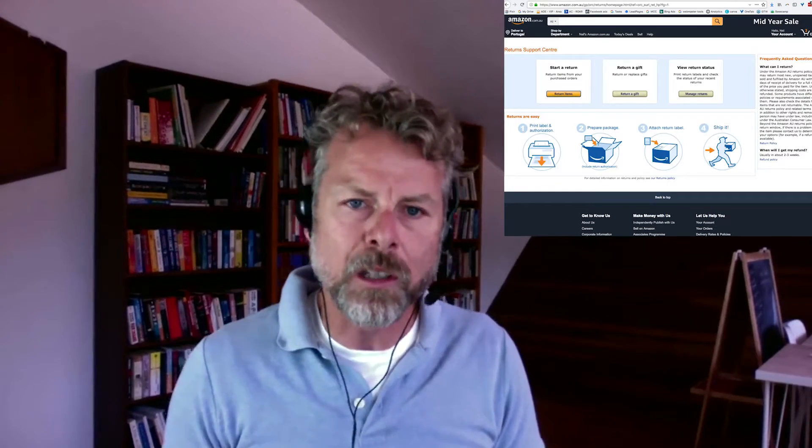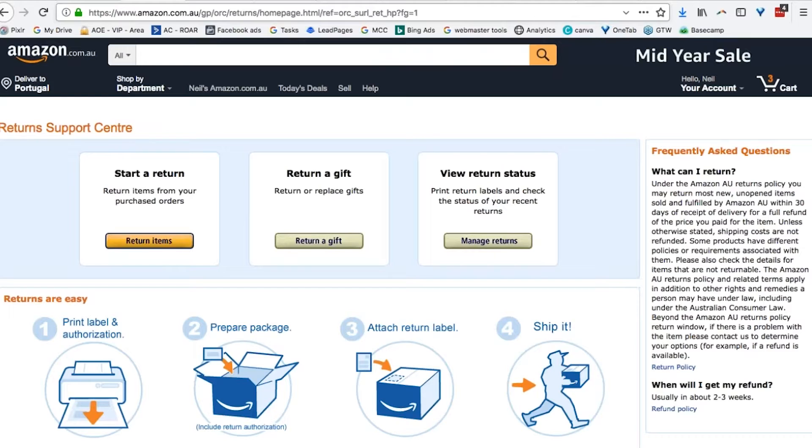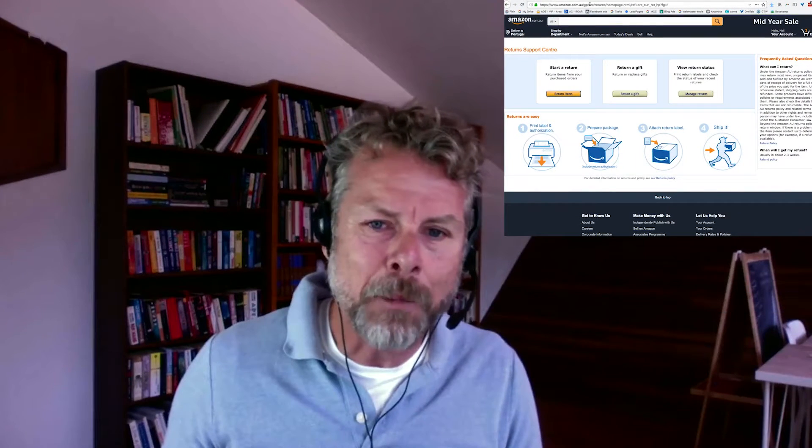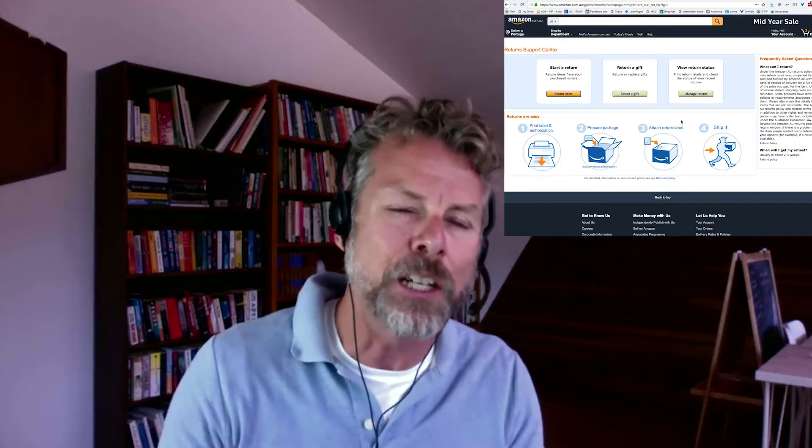Here's where your customers go to return things to you. Amazon makes this really easy for them — it explains step by step what to do. This is the .com.au site, very easy. Amazon makes that easy for them to do and then tracks and manages the whole thing.